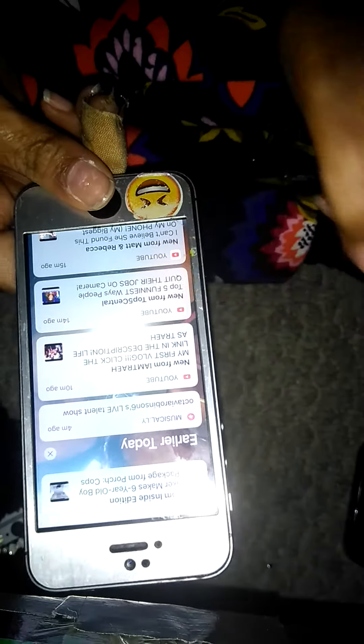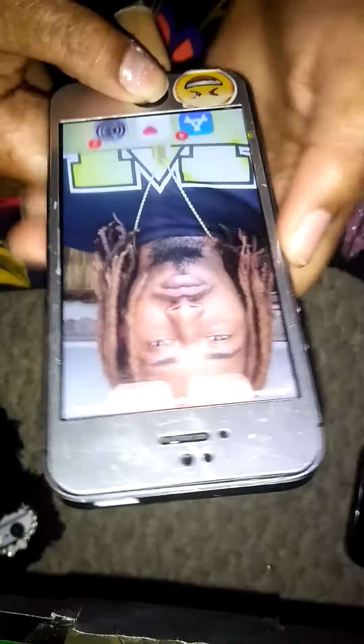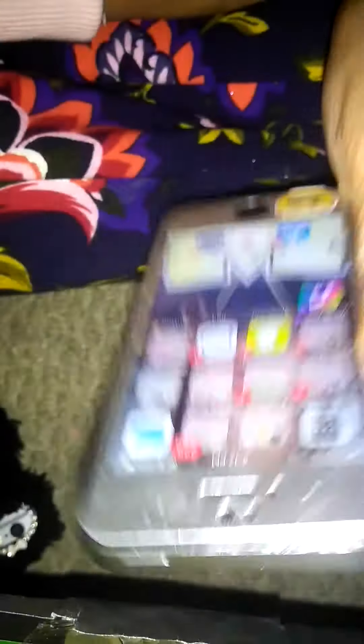Basically right here is like where I get all my musicals, YouTube notifications, and text messages. I basically got a password, but I just don't want to show y'all.